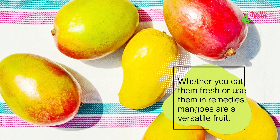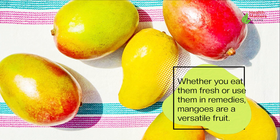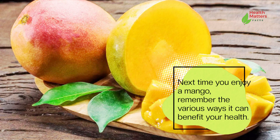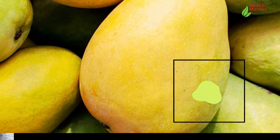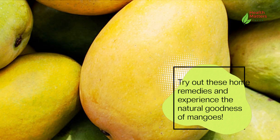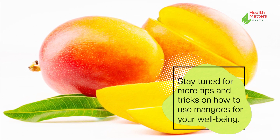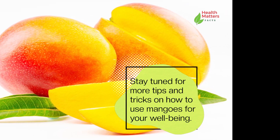Whether you eat them fresh or use them in remedies, mangoes are a versatile fruit. Next time you enjoy a mango, remember the various ways it can benefit your health. Try out these home remedies and experience the natural goodness of mangoes. Stay tuned for more tips and tricks on how to use mangoes for your well-being.